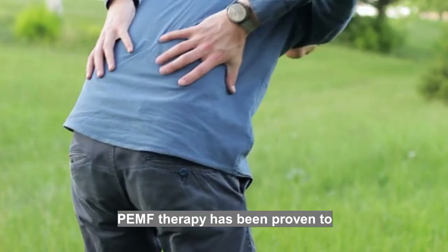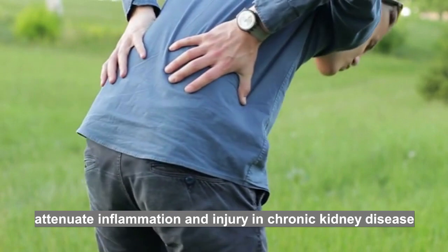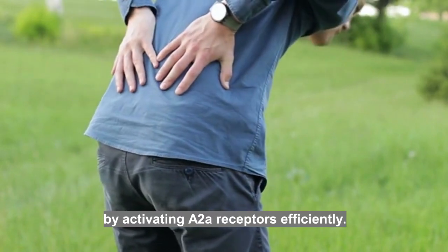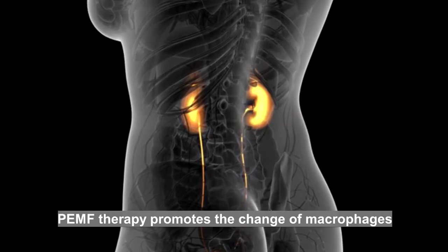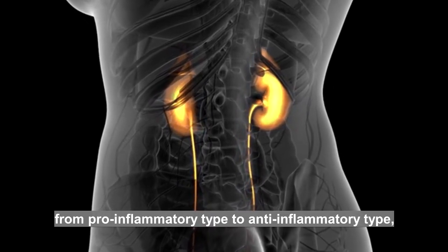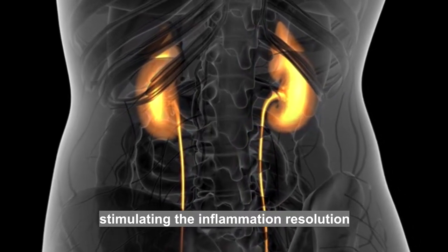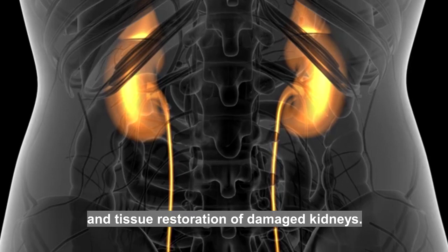PEMF therapy has been proven to attenuate inflammation and injury in chronic kidney disease by activating HA receptors efficiently. Through HA receptors, PEMF therapy promotes the change of macrophages from pro-inflammatory type to anti-inflammatory type, stimulating the inflammation resolution and tissue restoration of damaged kidneys.